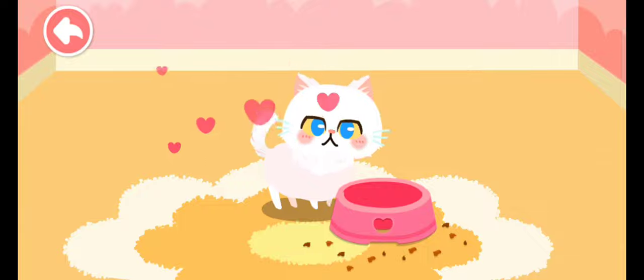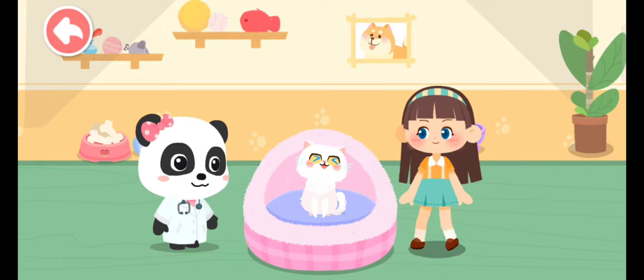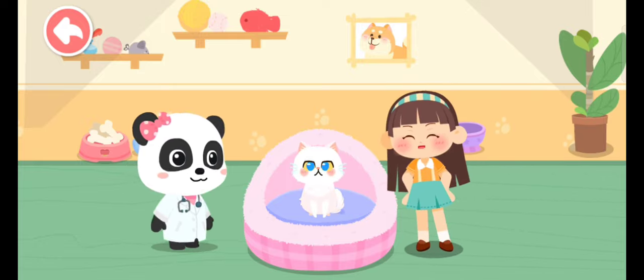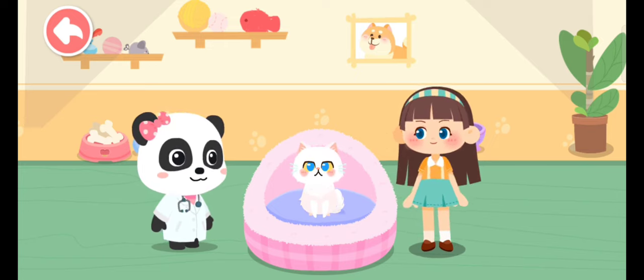Wow, it's ready to be adopted! It's so adorable and I really like it. I've decided to adopt it. Is it okay? Of course!